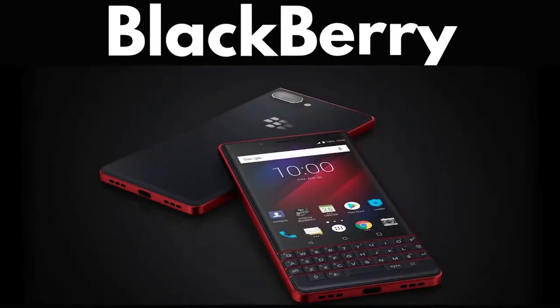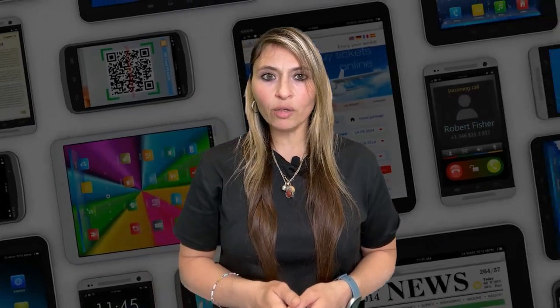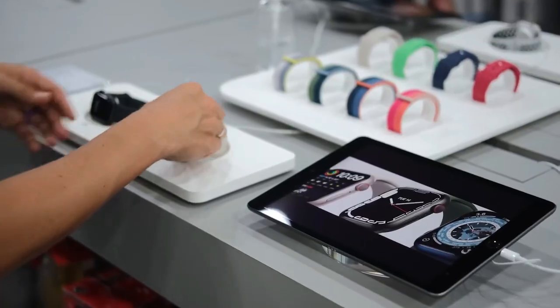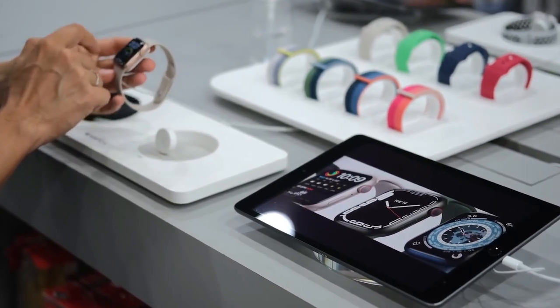In the ever-evolving landscape of mobile technology, giants like BlackBerry once ruled the market, only to be dethroned by more innovative and adaptable competitors. Much like how Apple and Android devices revolutionized the smartphone industry, a new player is now poised to disrupt the market.